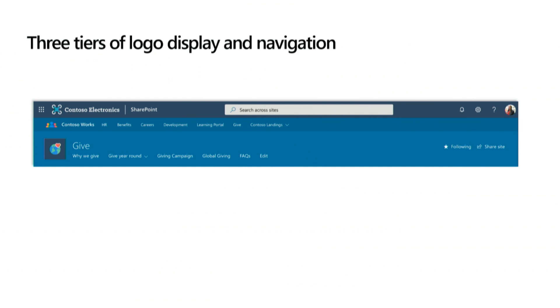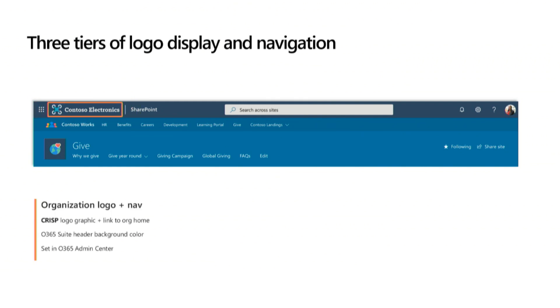Let's jump in with an overview of logos. We support three tiers of logo display and navigation. Up here in the left you can see a tenant or organization logo — this is in the Office 365 suite header. You can set the logo, set the link for that logo, and many organizations will set that link to go to their home site or company portal page. You can also set the background color for that bar. I strongly encourage people to do this — a lot of people don't even know this exists. The Office 365 team is releasing an update this week so you can get a really crisp and great-looking logo in there.